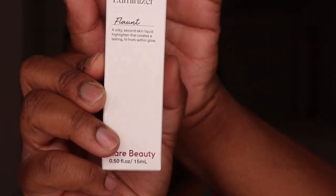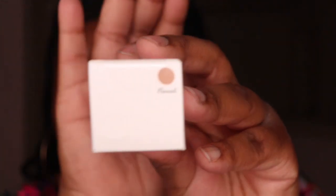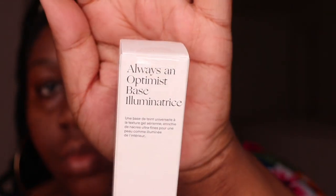Now this next product that I got is the Positive Light Luminizing Highlighter and I got it in the shade Flaunt. Y'all know how much I love my highlighters, so I really hope that this highlighter lives up to my expectations. Now this product is the Always an Optimist Illuminating Primer and it's supposed to have a shimmery effect to give your skin a nice glow.